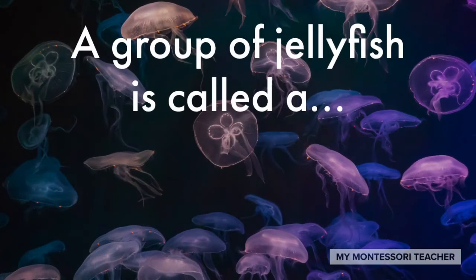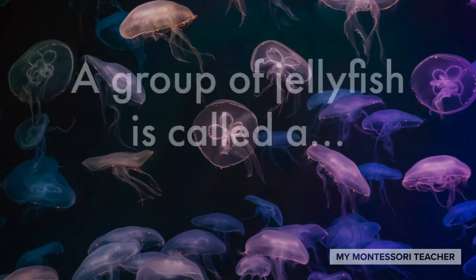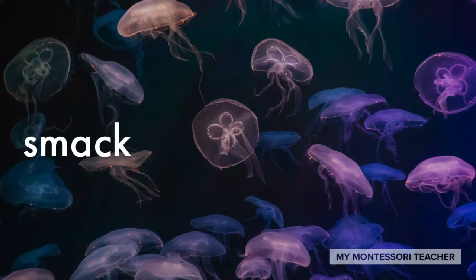A group of jellyfish is called a... smack. Yeah, a group of jellyfish is called a smack.